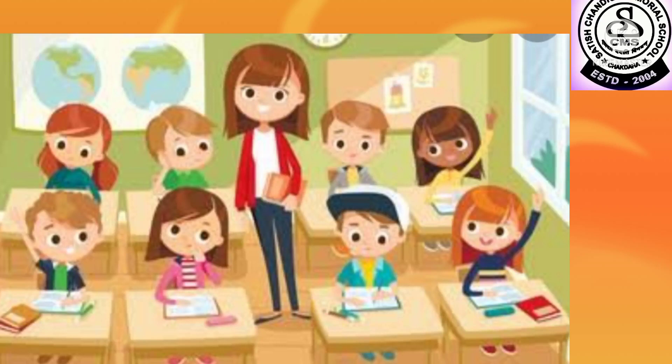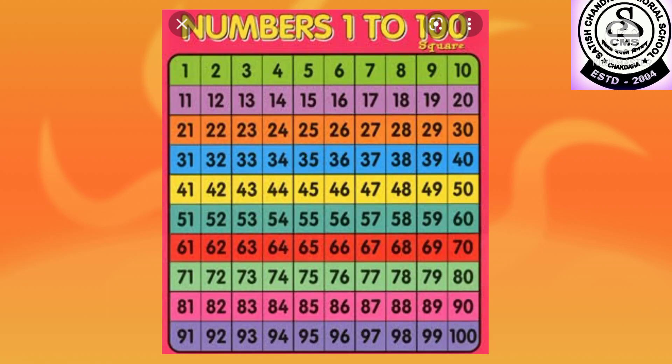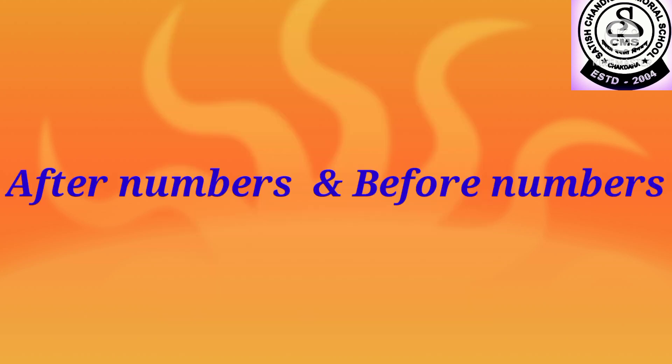Hello kids, this is your Paramita ma'am and I hope you all are fine. My dear students, you all know the numbers from 1 to 100. You have also learned after numbers and before numbers. So today I am going to do some more with the numbers. So let's do an activity with the numbers.